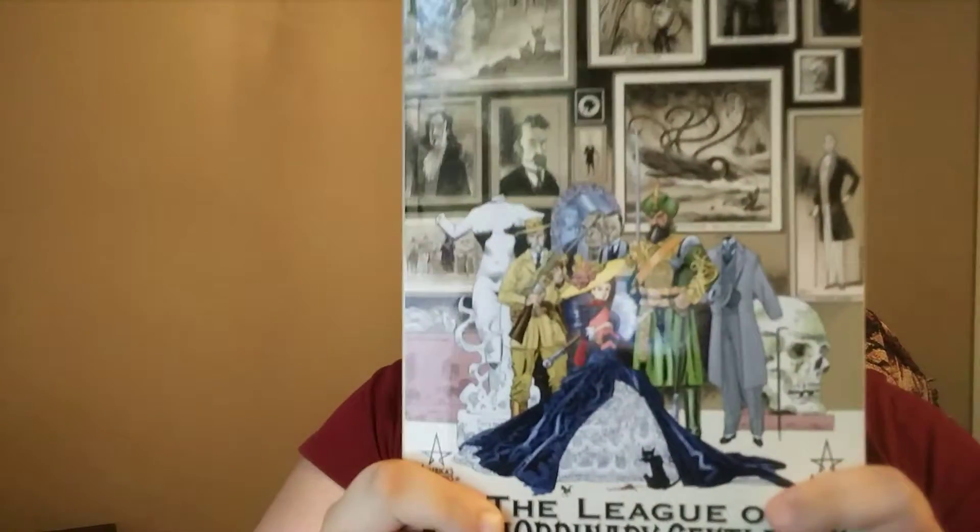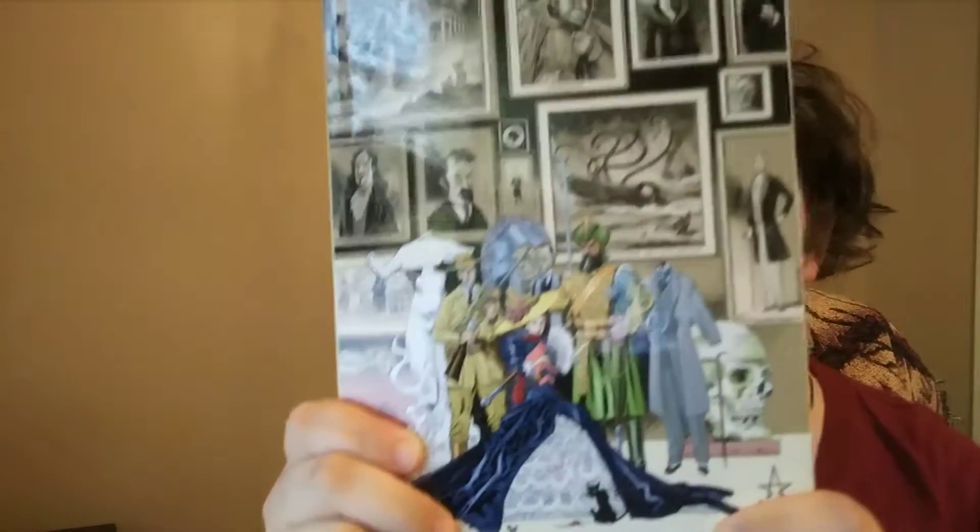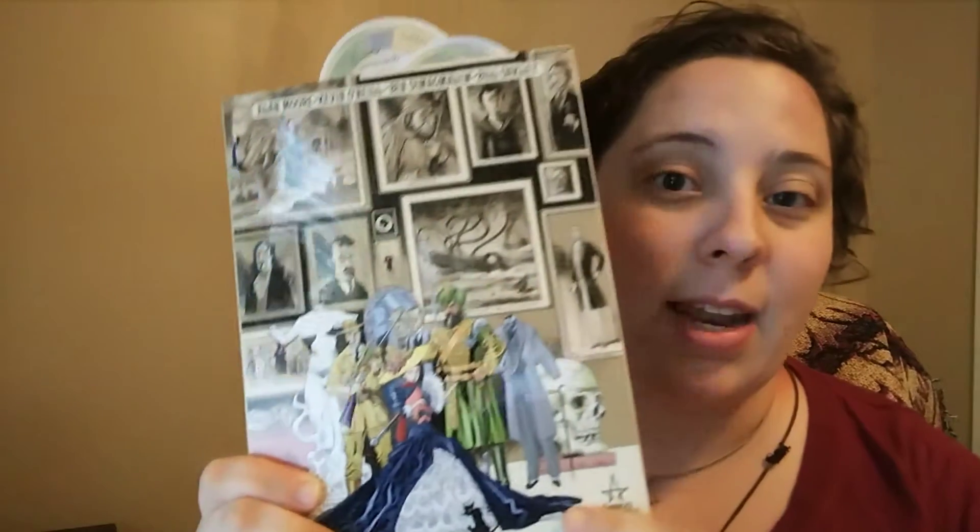The series was co-created by the pair and it began in 1999. It was supposed to be kind of a Justice League for Victorian England, but it quickly developed into an opportunity to merge elements from many different works of fiction into one world. This starts off in 1898, so you get a lot of the steampunk vibe and a lot of alternate Victorian universe. It's very cool.